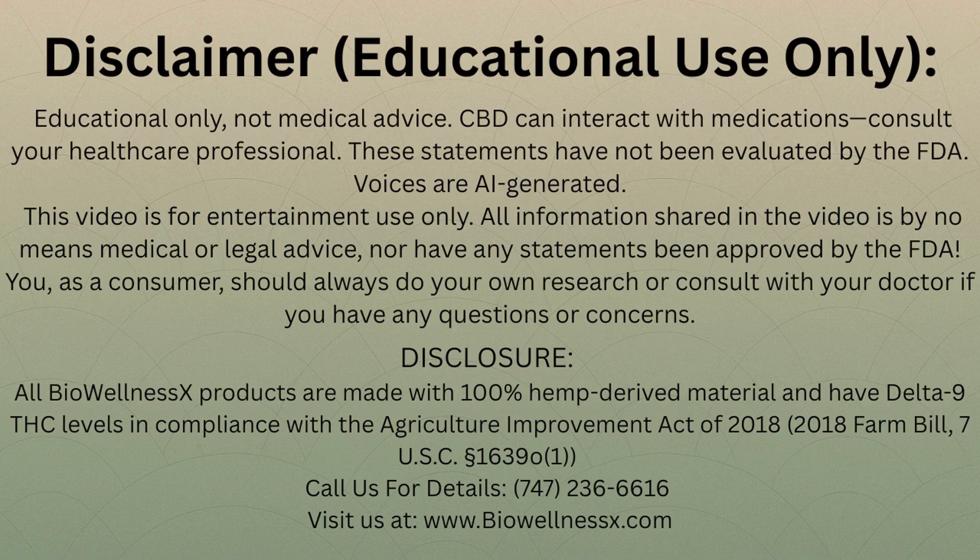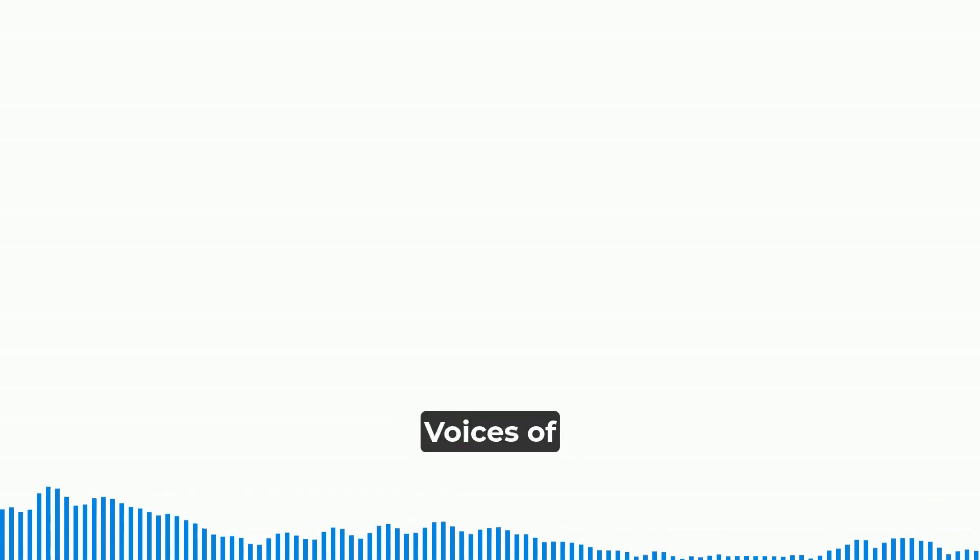Before we jump in, a quick but really important heads up: everything we're discussing here is for educational and entertainment purposes — it's definitely not medical or legal advice. Things like CBD, CBN, and delta-8 can interact with medications, so always talk to your doctor first. These statements haven't been evaluated by the FDA. All Bio Wellness X research and content are 100% human-crafted; AI is used solely for video visuals and narration. Disclosure: our sources mention Bio Wellness X — their products use 100% hemp-derived material, fully compliant with the 2018 Farm Bill's delta-9 THC rules.